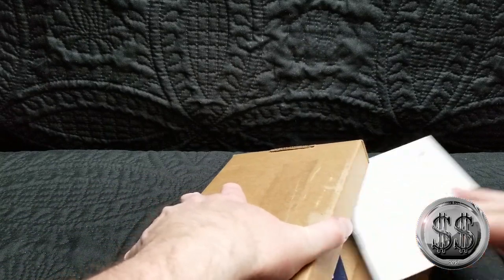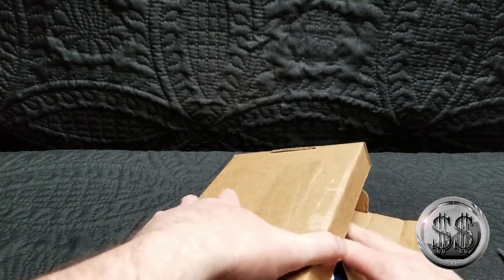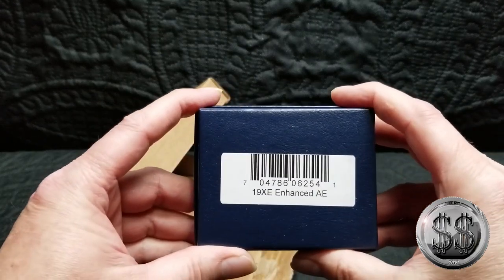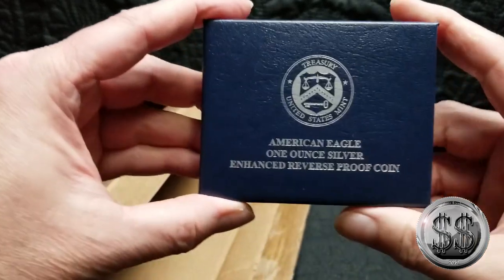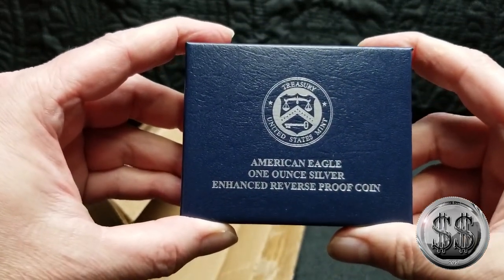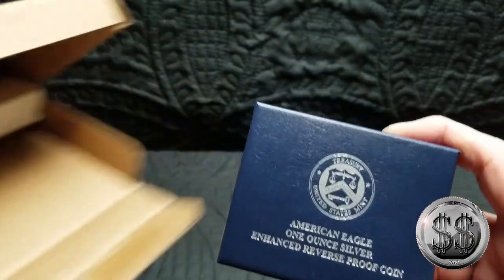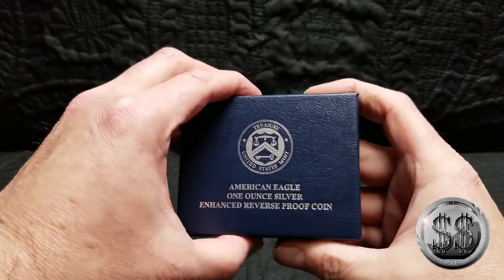We'll take this out. There's the back — American Eagle one ounce silver enhanced reverse proof coin. Sweet, all right everyone.